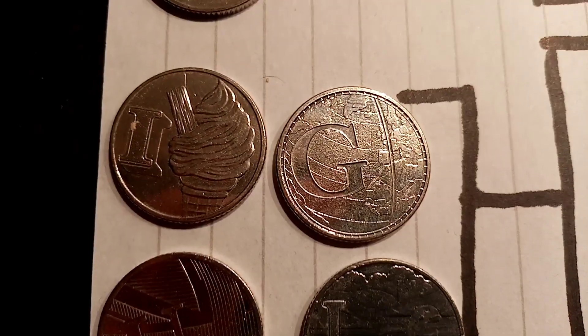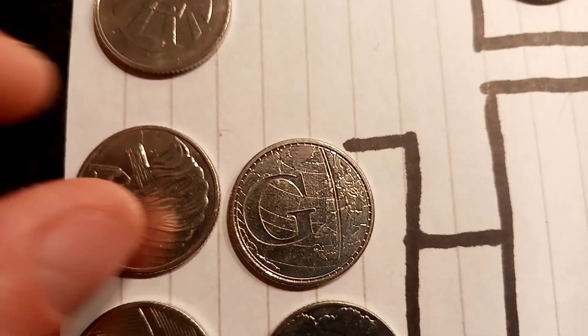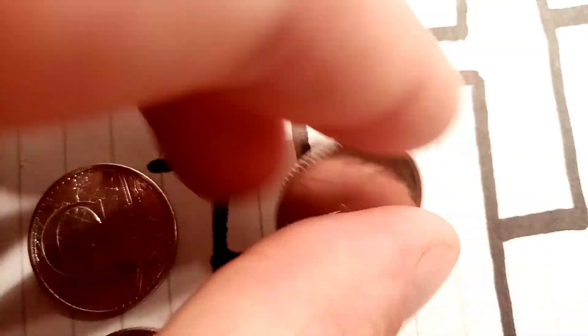Hi guys, Dan's Dollars here and welcome to the next round of the 10p coin knockout. But first, the result from I vs G: I for Ice Cream has gone through to the next round.